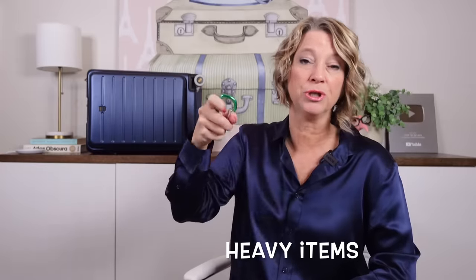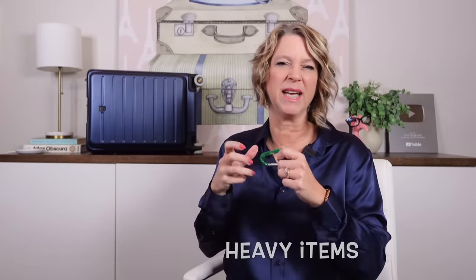Here's a larger carabiner hook that's great for connecting your water bottle to your backpack straps or to a tote bag when you need to attach something with a lot of strength. It's tiny but gives me peace of mind.